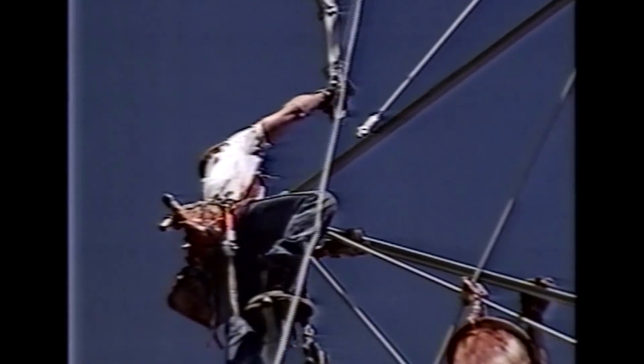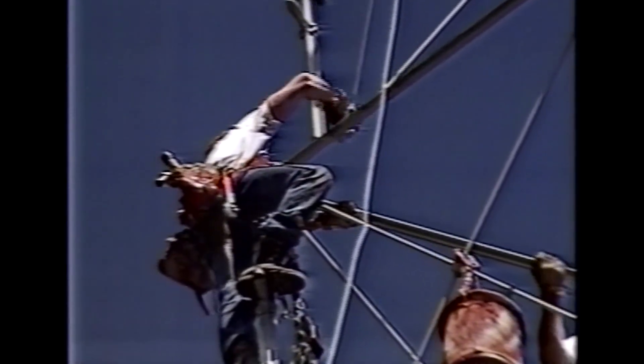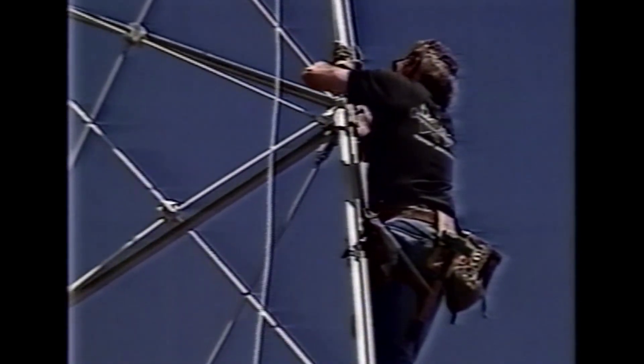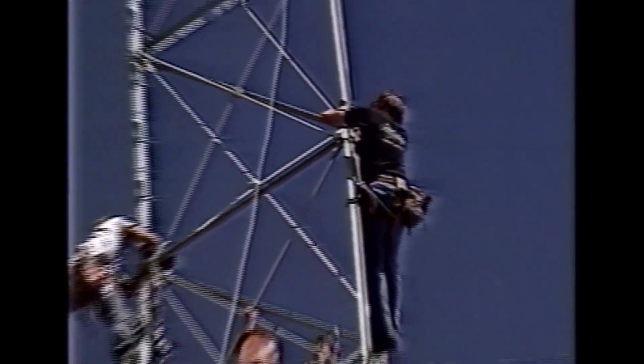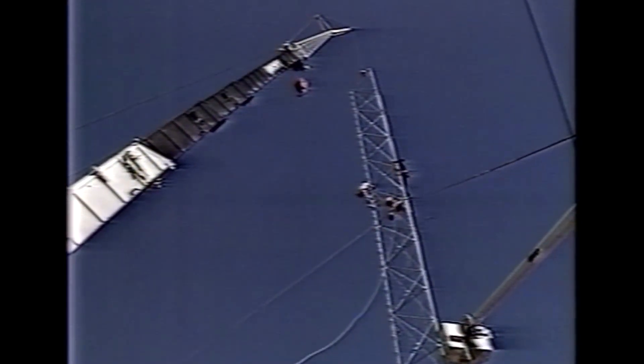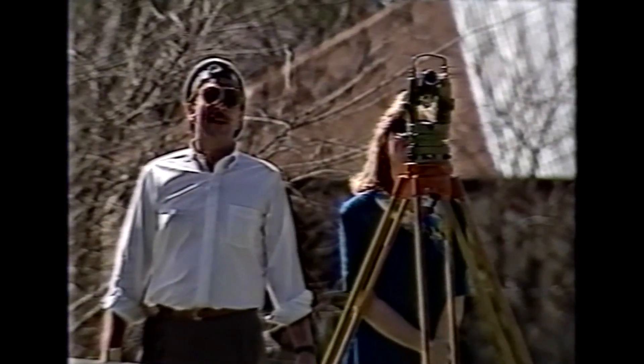The Moonlight Towers are nearly 100 years old and served as the city's original means of outdoor lighting. Eventually, all of Austin's 17 remaining historic towers will be restored. The Moonlight Tower restoration project is being paid for by bond money approved by Austin voters in 1985.